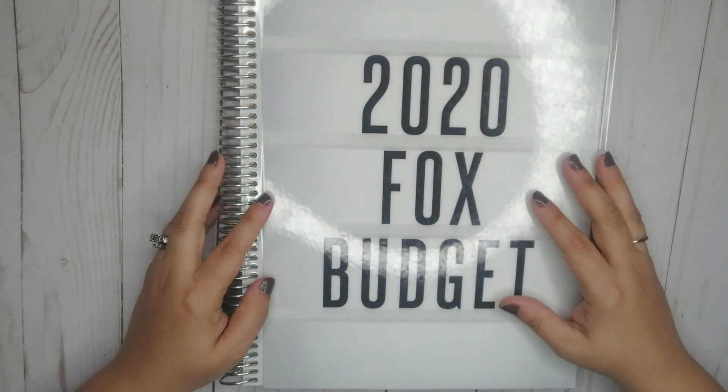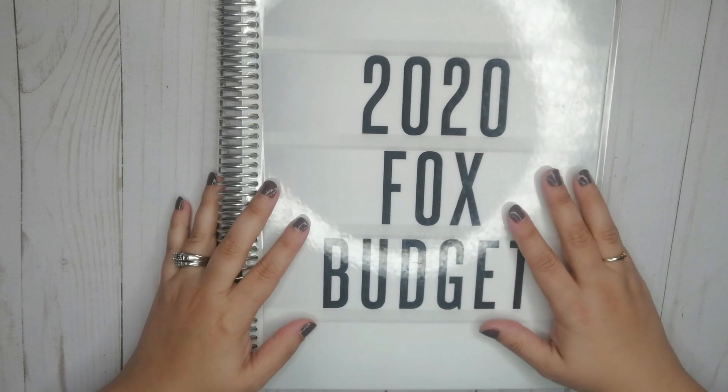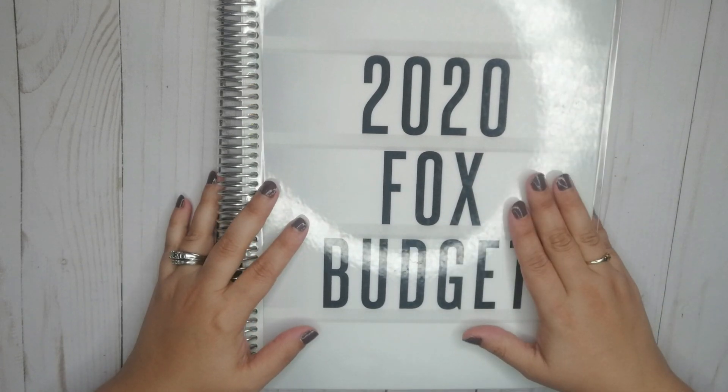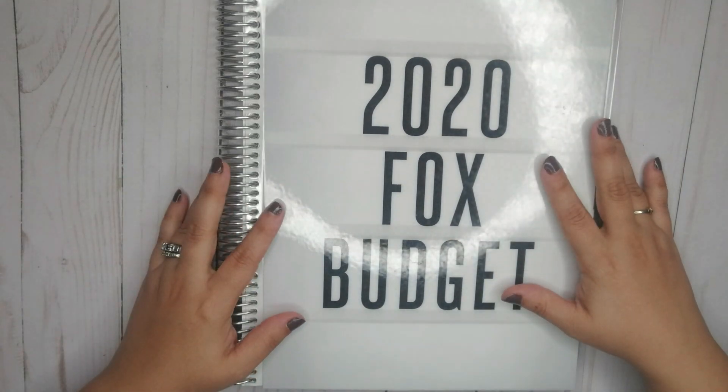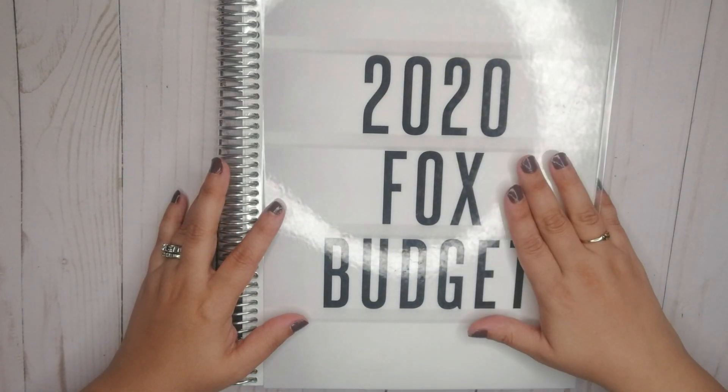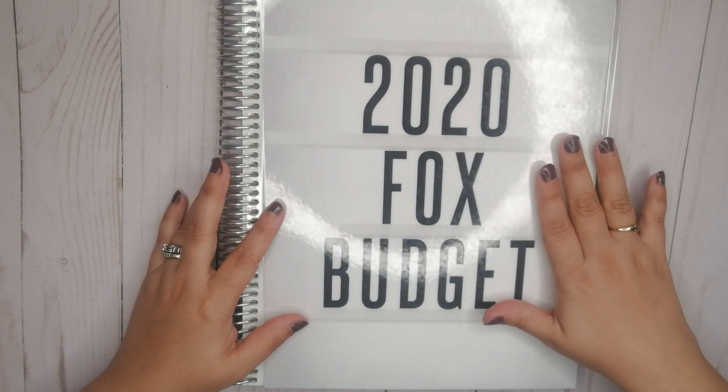Hi everyone, welcome back to my channel. My name is Melanie and this is Our Budget Life. I have here my Erin Condren Deluxe Monthly Planner — it's the 8.5 by 11 — and I am going to do my May budget review.